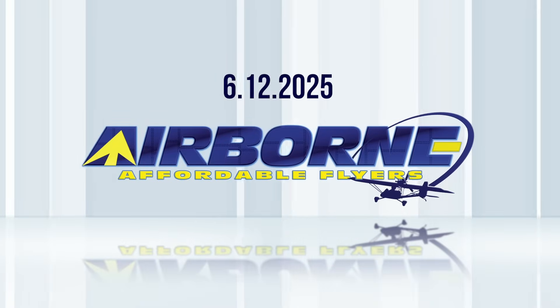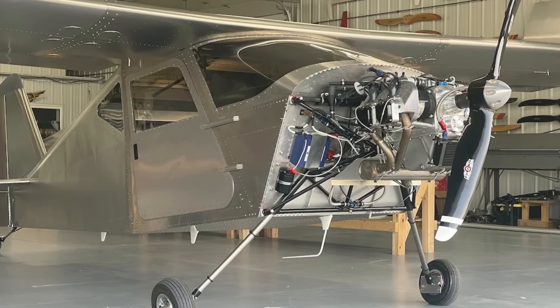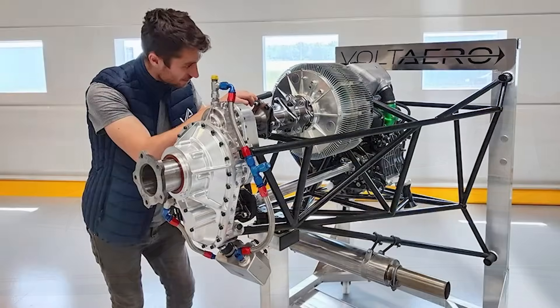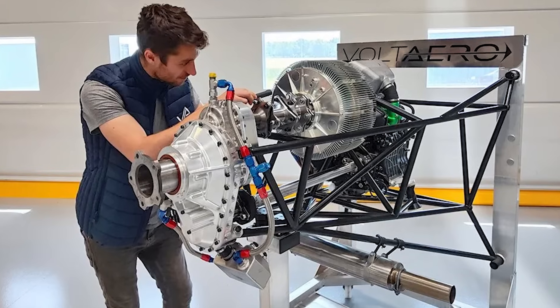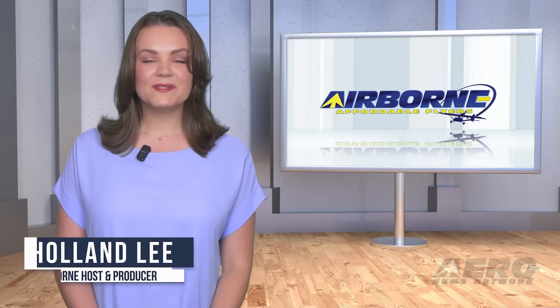Coming up on today's episode of Airborne Affordable Flyers: Sonic's high-wing prototype has first engine start; RV 916 may prove to be a solid alternative; Volt Aero unveils HPU 210 hybrid electric powertrain. And I'm your host, Holland Lee.